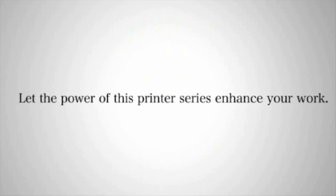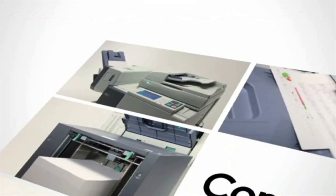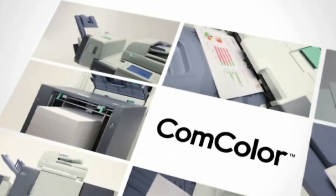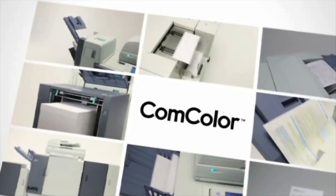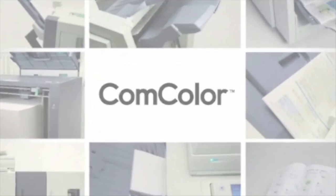Let the power of the Comcolor X1 enhance workflow efficiencies and streamline print production. A new age of office, workgroup, and commercial environment products is here. Explore the benefits and efficient production capabilities of the Comcolor X1 Series.